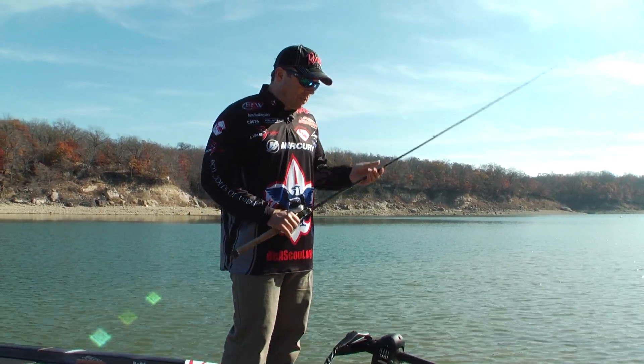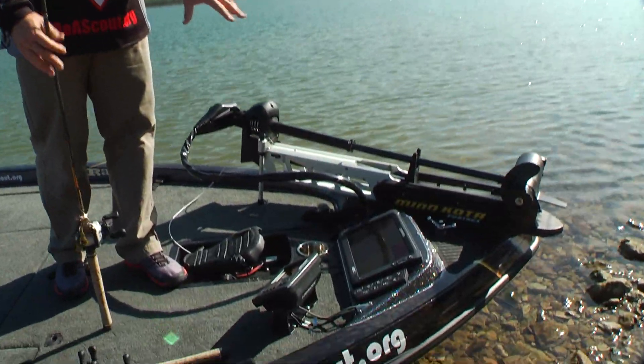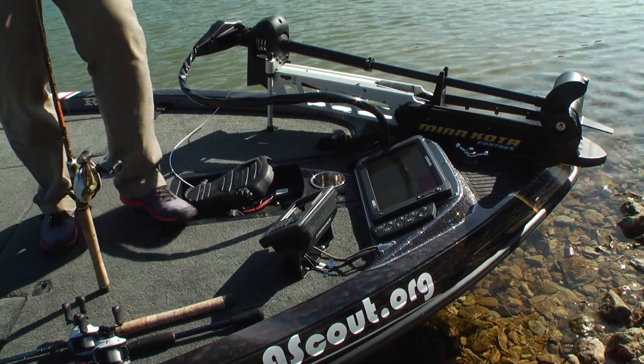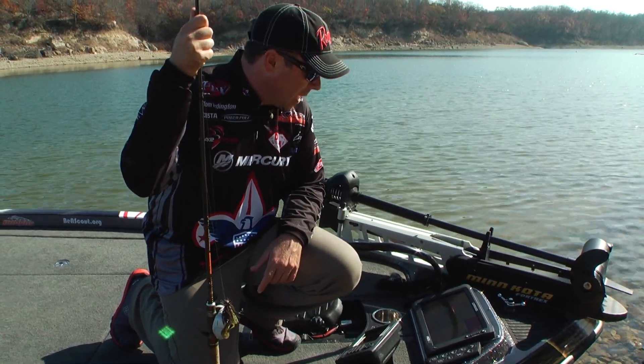I also have electronics up here with GPS built in and side imaging sonar so I can see what's off to the side of me. I can see what's in front of me with the new Spotlight Scan from Lowrance, and these touch screens are really easy to use — I can navigate the GPS map and find exactly where the fish are.